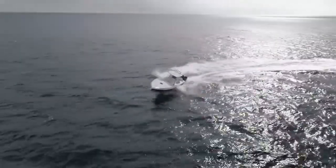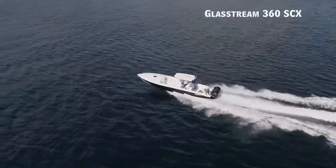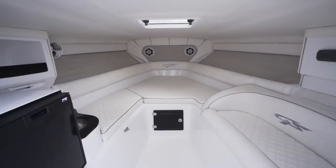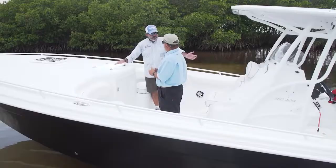Now let's hear more from hosts George LaBonte and Rick Riles. George welcomes us aboard the Glassstream 360 Sport Cabin Extreme — a boat that screams adventure. A boat this size has so much room without sacrificing much for the forward cabin. You can walk around on top of it, and when you open up and look inside, there's a lot going on.